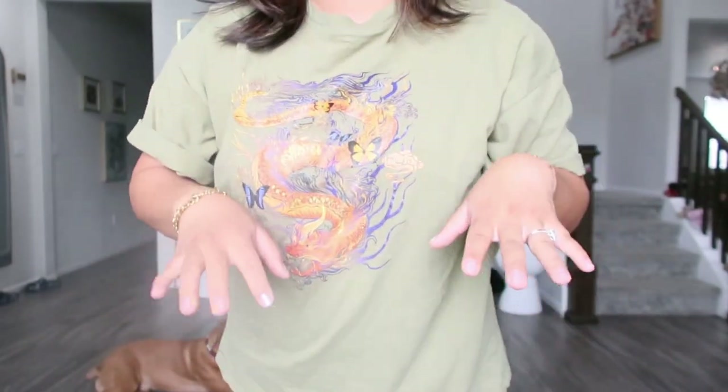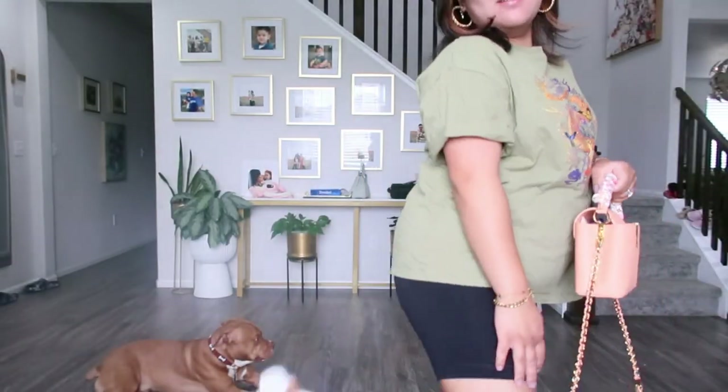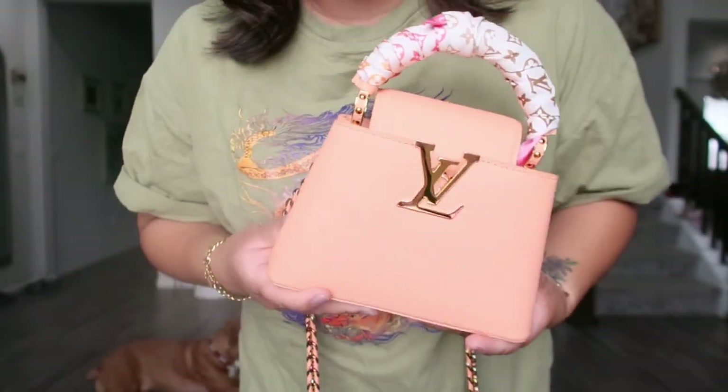Another outfit of the day. No makeup, hence the big glasses. Glasses are Louis Vuitton and no other accessories. Shirt is from Shein, pants are from TJ Maxx, and I'm wearing my Sorel sandals. And I'm wearing my Louis Vuitton capesines in this beautiful, beautiful color.